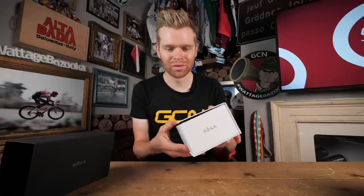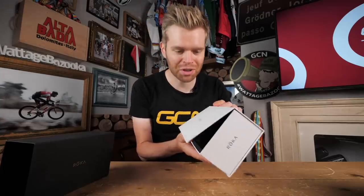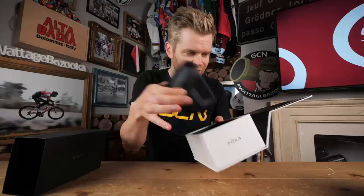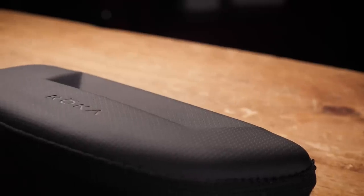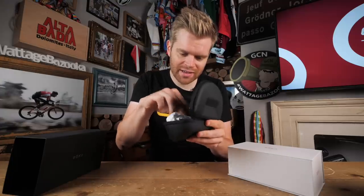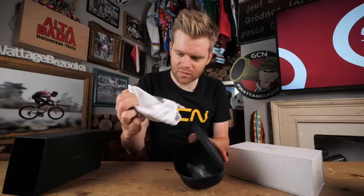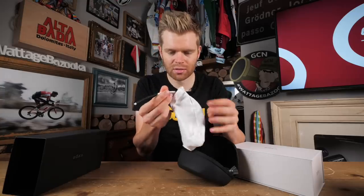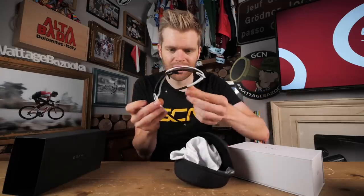I do love some nice packaging on a luxury product and the Roka shades don't disappoint. We've got a nice black sleeve — taking that off, we'll go in the box. Then you've got this nice snap. Then we've got the case with the shades in here. Open that up. Inside we've got the glasses with protective sleeves on, so we'll take those off. You've got a nice microfiber cloth bag in there as well that can be used as a transportation bag, but also doubles as a cloth to keep them nice and clean. Check those out — they're well nice.